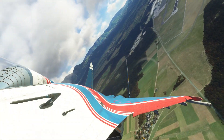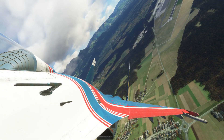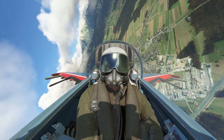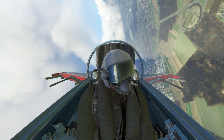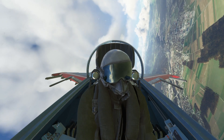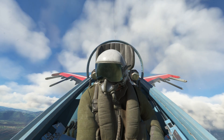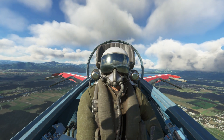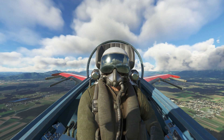Righto, let's get into downwind and get these touch and goes happening. Established on downwind. Let's get the altitude right — that's about there, 1500 feet above the ground. Set it into my trim.